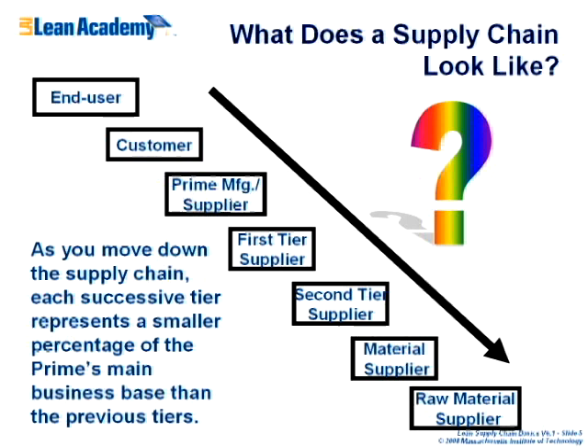Here's a generic picture of what a supply chain looks like, starting with the end user and customer, through the prime, all the way down to raw material suppliers. These are usually organized in tiers: first tier, second tier, and third tier suppliers. As you move down the supply chain, each tier represents a smaller proportion of the main business, but they're very critical.